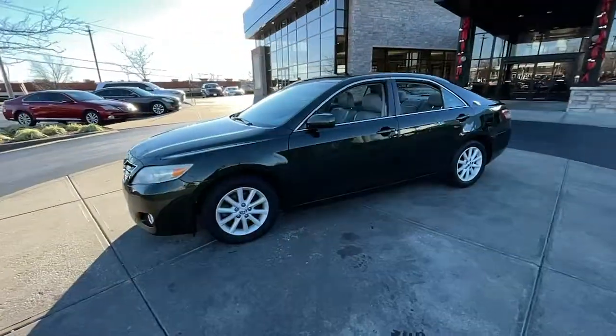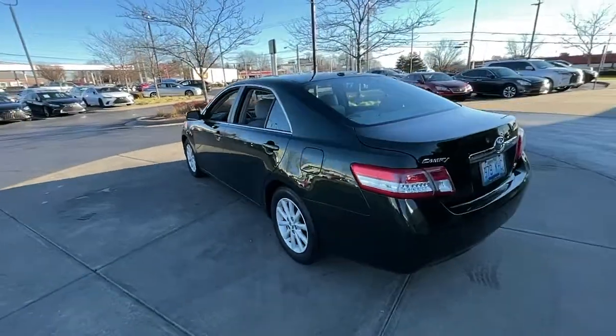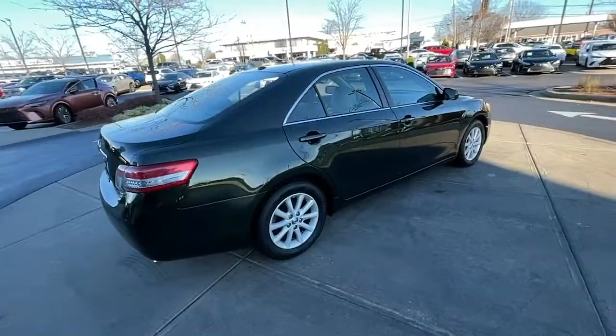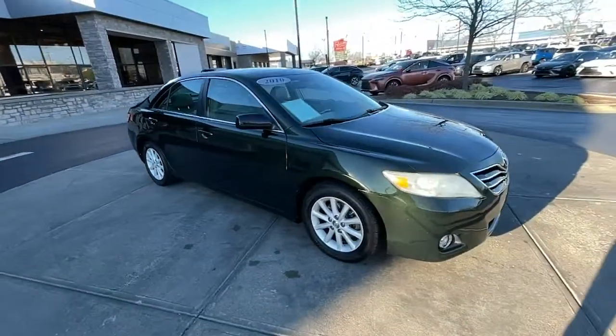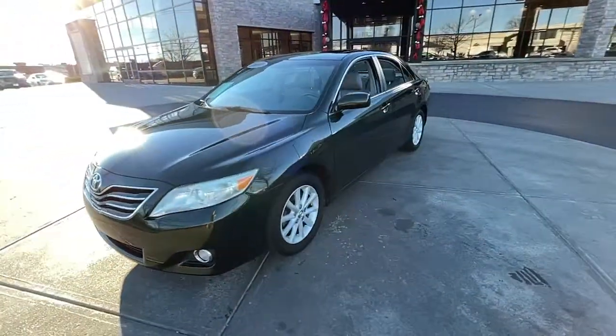Hop into the 2010 Toyota Camry. This vehicle is an outstanding buy with fewer than 200,000 miles on the odometer. At the end of the day, it should be about what your car can do for you, not the other way around. This elegant and efficient Toyota Camry puts you and your passengers at the center.